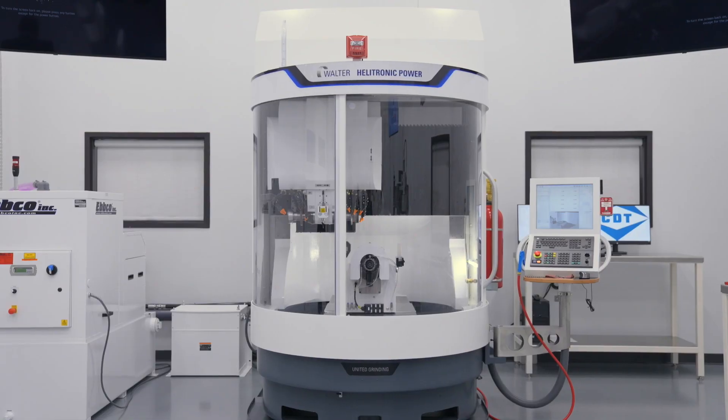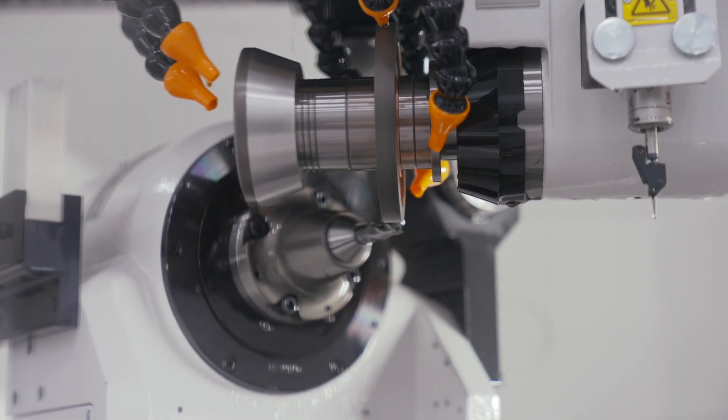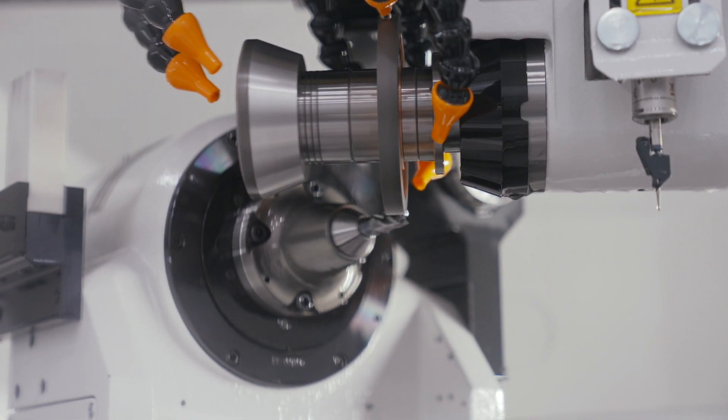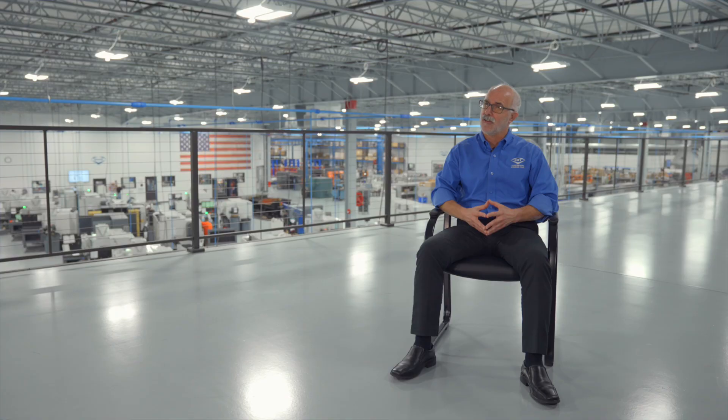United Grinding Technologies' reputation, its product, its reliability, its service and support are excellent. And it was a major consideration for us, specifically because we weren't doing a production thing, but we were doing a lab grinding machine that actually requires higher levels of support than even a production machine would need. So it was a very important criteria for us in selecting the Walter grinder.